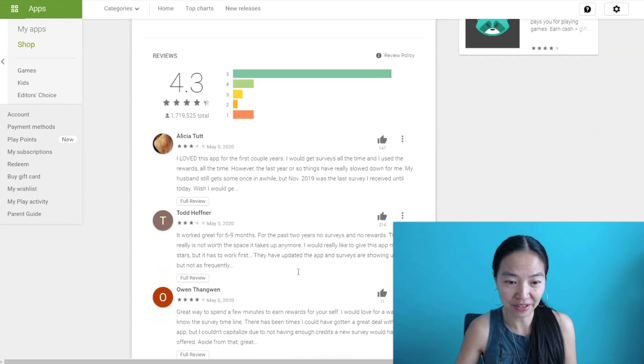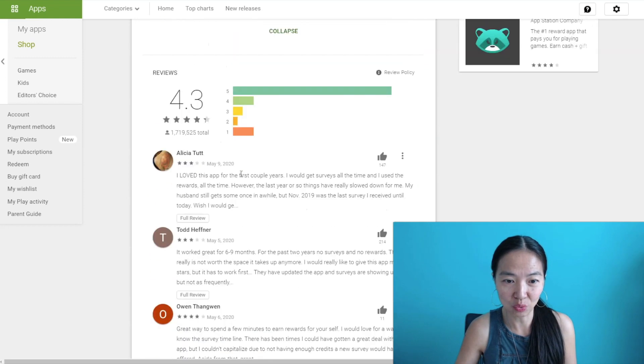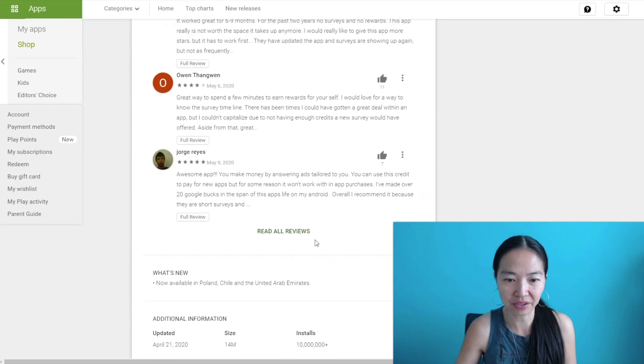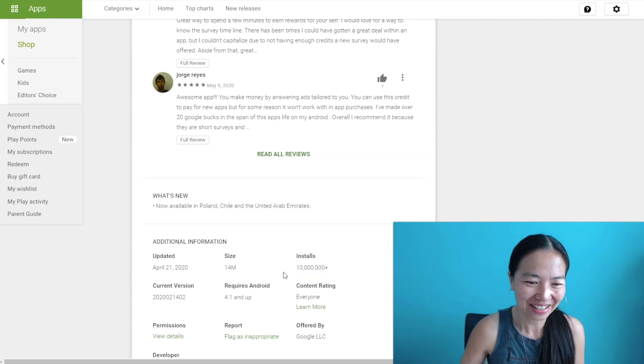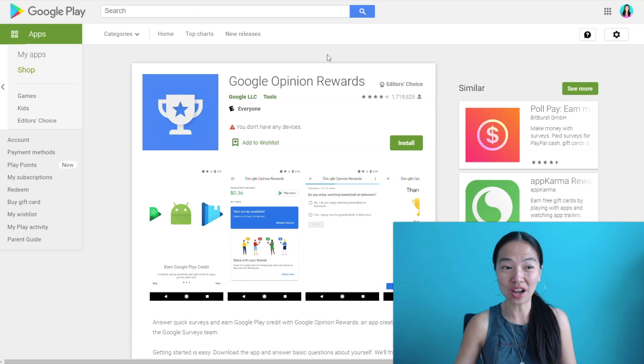People love it, as you can see. There are 3-star, 4-star, and 5-star ratings, and these are all recent ratings from May — I am recording mid-May. So this is definitely legit and paying out. I was right about the 10 million people using it. That is an awesome app to try.